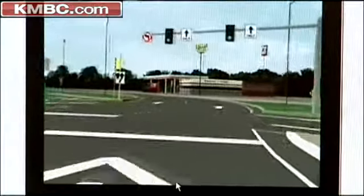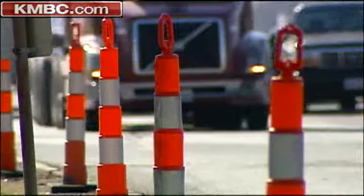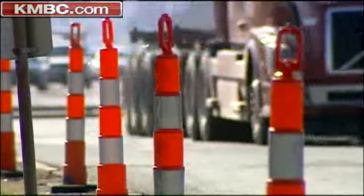MoDOT has built these in Springfield and in St. Louis and they say it's worked very well. The normal congestion that they used to experience there has virtually disappeared. Drivers can hope that will happen here too.